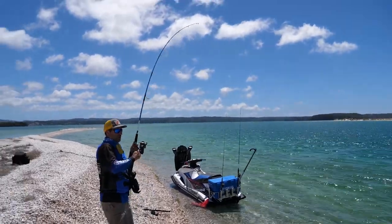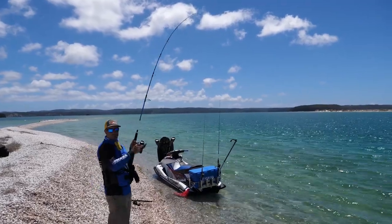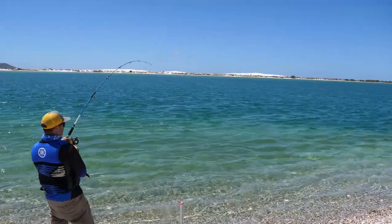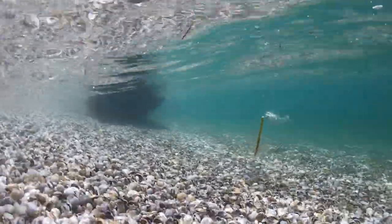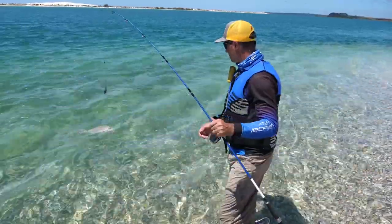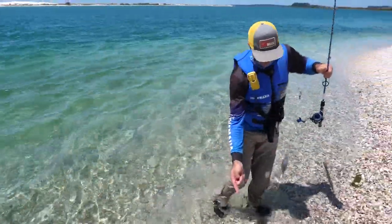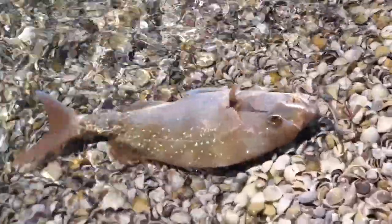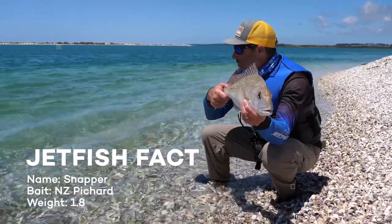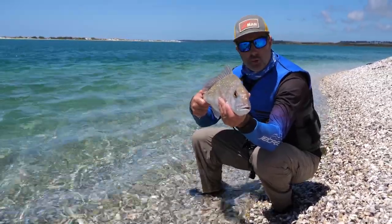Fish on — feels like a snapper. Here he comes — it's a nice sized snapper. He's a beautiful fish. They look so beautiful in this clear water. Just ease him up onto the shells there — we're not even going to take him far out of the water. A beautiful four-pound snapper caught on this shell bank. Such a beautiful fish. I want to watch him swim away, so I'm going to let him go now.